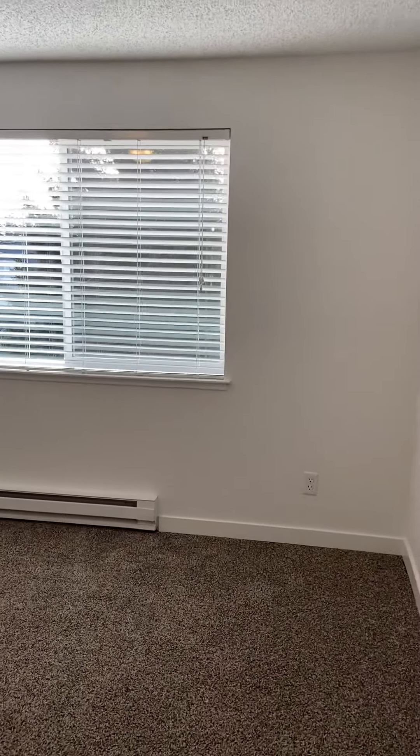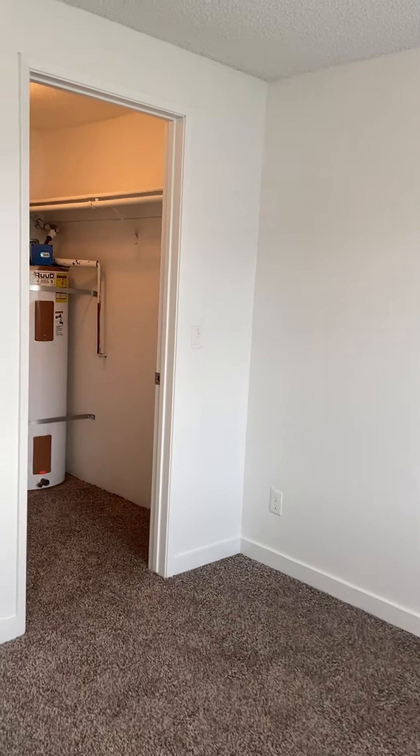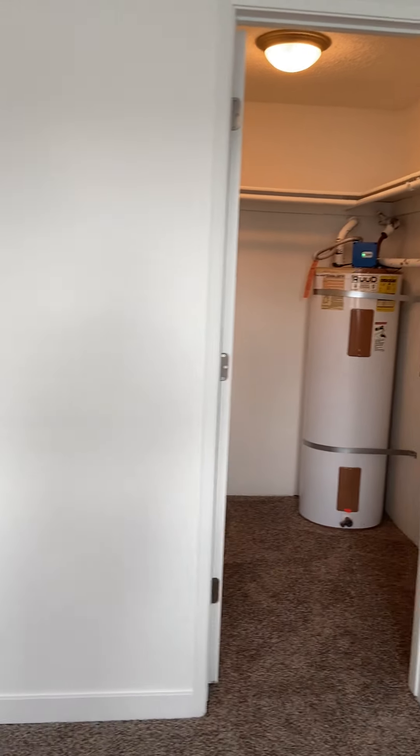The bedroom — again, a lot of light in here. I can't express how bright this is. Oversized closet. If you have a lot of clothes or things to store, plenty of space in there.